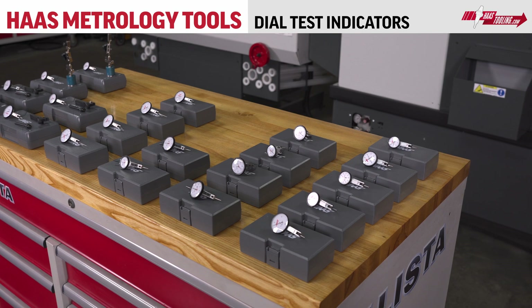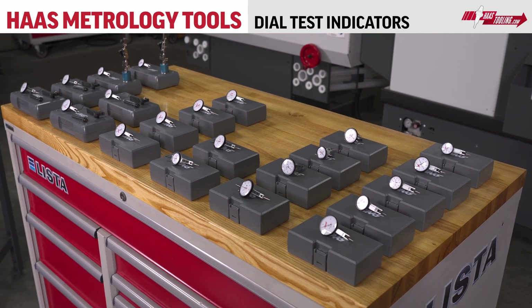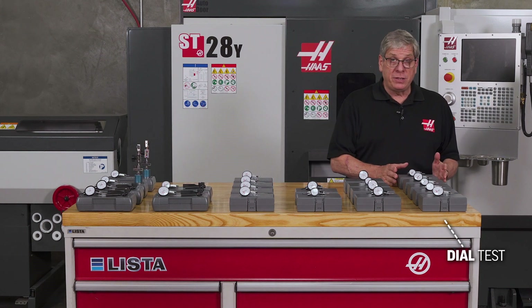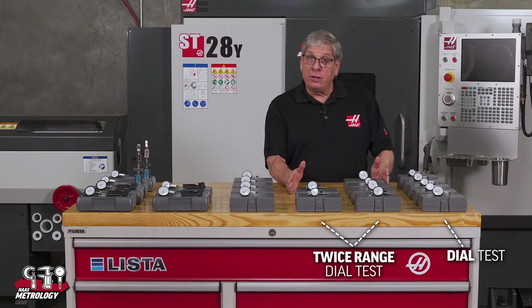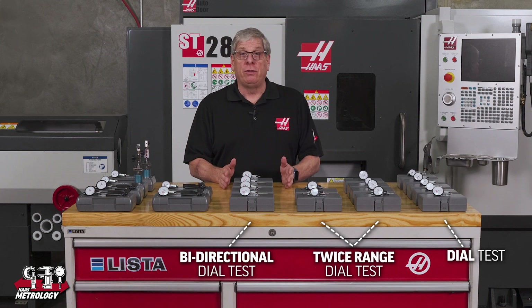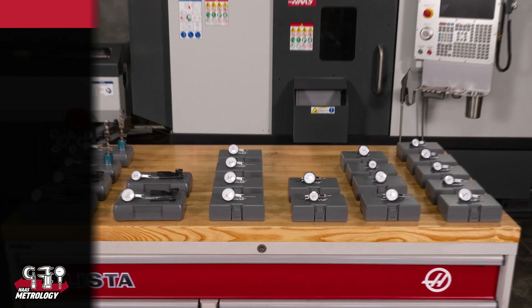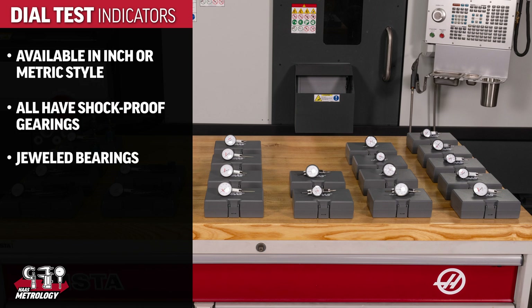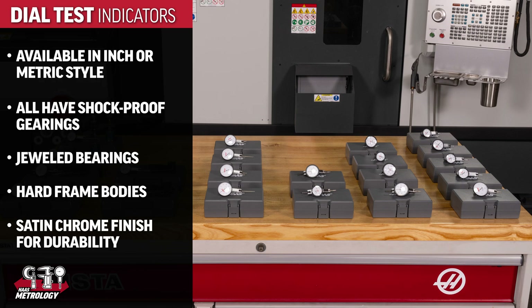Now let's look at dial test indicators. They also come in three styles: dial test, twice range dial test, and bi-directional dial test. They all come in inch or metric styles. All have shockproof gearing, jeweled bearings, hard chrome bodies that provide excellent rigidity, and a satin chrome finish for durability.